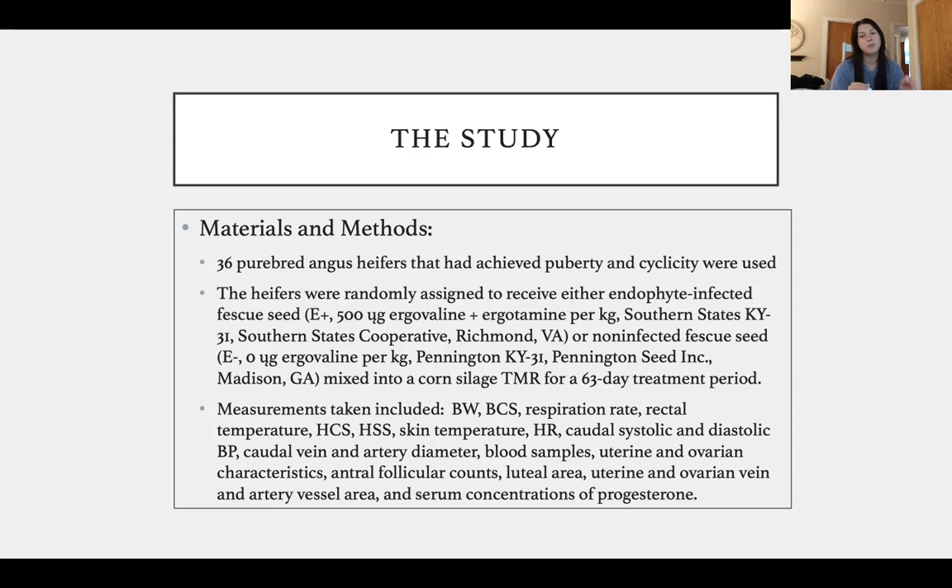Kentucky 31 is a general name of fescue seed that many cattle and hay producers use. The study also incorporated the non-infested fescue seed, acronymed E-minus, which included zero micrograms of ergovaline per kilogram — actually called Pennington Kentucky 31, the same type of fescue seed but non-infected. Both seeds were supplemented into a TMR that had been tested beforehand — a corn silage and settle mix ration — for a 63-day treatment period.